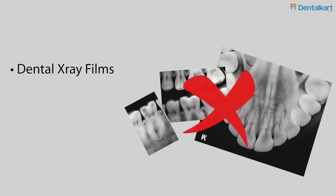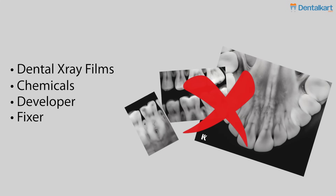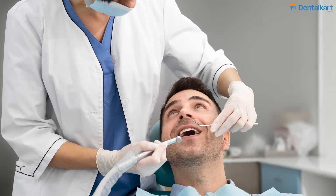Number one, RVG x-ray does not require any films, any chemicals, any developer or fixer. It makes your practice absolutely simple.